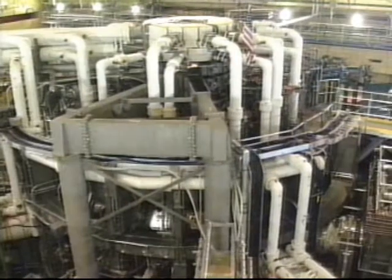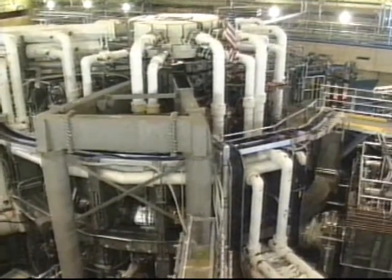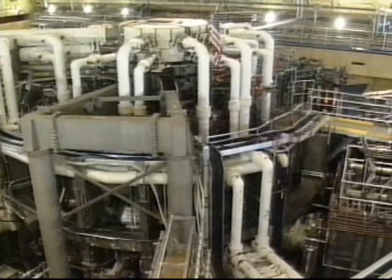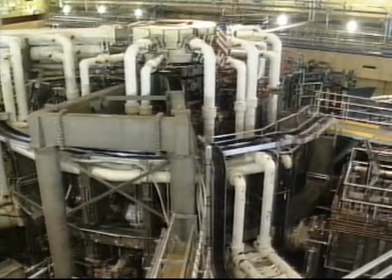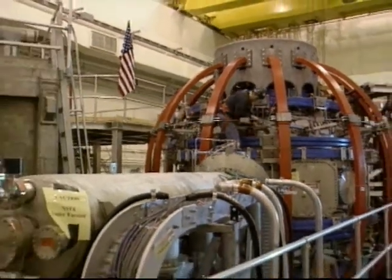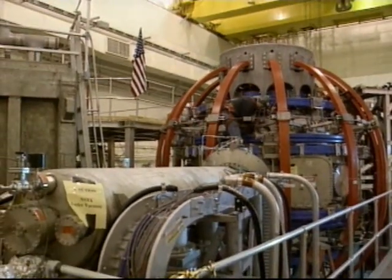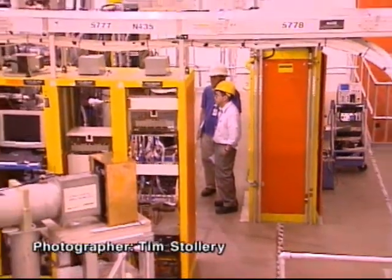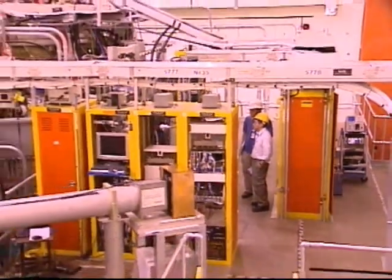This lab was home to the biggest magnetic confinement reactor in the U.S., the Tokamak Fusion Test Reactor, or TFTR, and a smaller reactor called NSTX. The National Spherical Taurus Experiment came online in 1999 to test ideas aimed at making fusion power practical and economical someday.